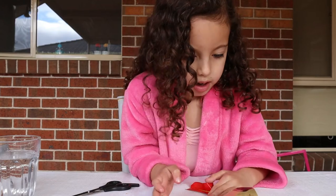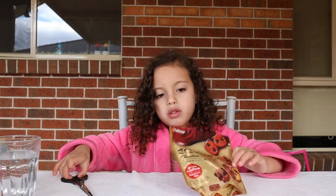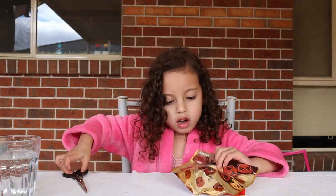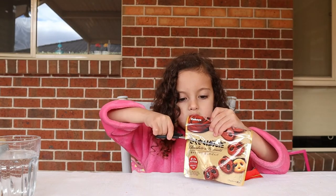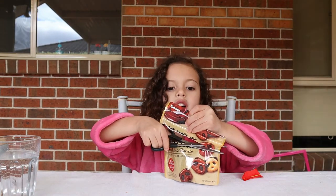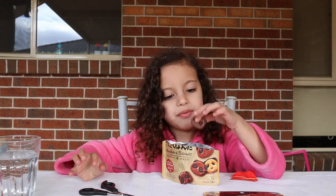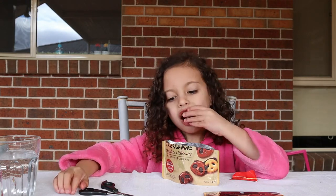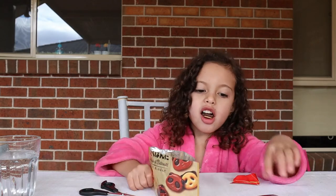Chocolate biscuits. Alright, so it's going to be chocolate biscuits next. This is what it looks like. So now we're going to cut it open. Chocolate biscuits. Mmm, it's really good, huh?